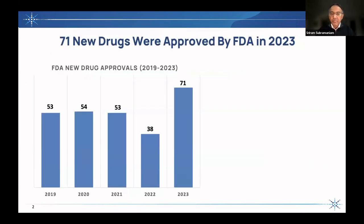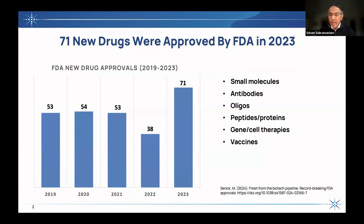If you look at the numbers, they tell an interesting story. If you look at how many drugs were approved by the FDA in 2023, it's 71 new drugs that were approved. That number is a bit higher than what it has been historically. But still, given the scale of the worldwide enterprise in drug discovery, you might think that's not a lot. If you look at the way that these new approvals are distributed, they typically are in one of these categories: small molecules, antibodies, oligos, peptides and proteins, gene and cell therapies, and vaccines. By and large, the majority are in the top two categories, with small molecules and antibodies making up about 70% of all new approvals.